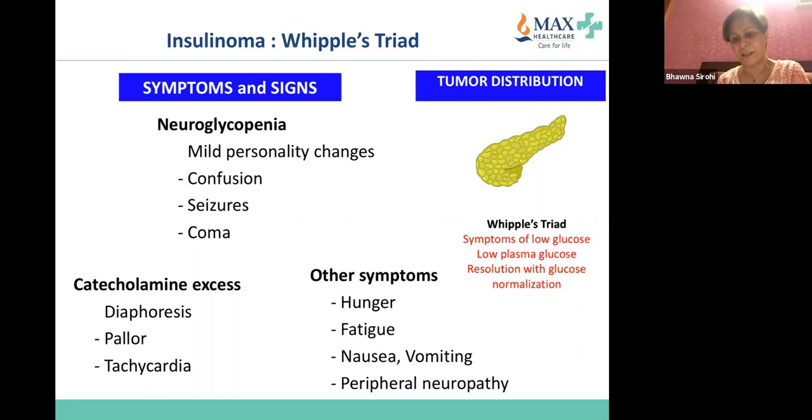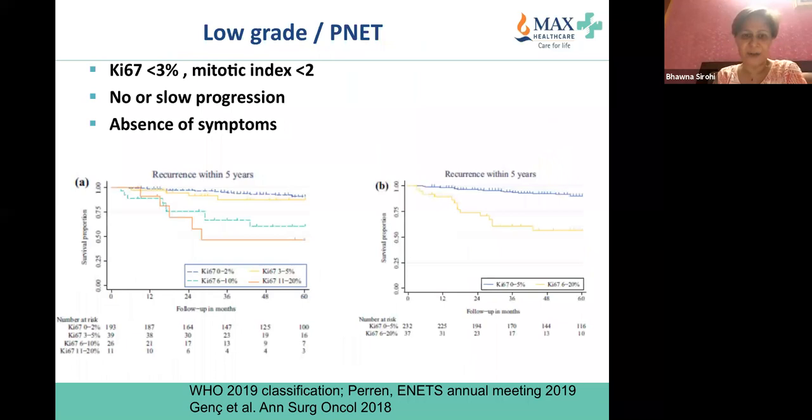These slides will be shared later, and for those who emailed me, I have sent the slides back. For pancreatic neuroendocrine neoplasms, there has been discussion that the Ki-67 cutoff should not be 3% but 6%. To answer that question: if you look at these survival curves, the study examined Ki-67 between 0–2% and 3–5%.